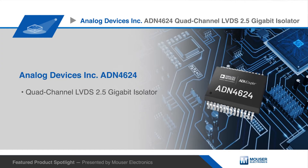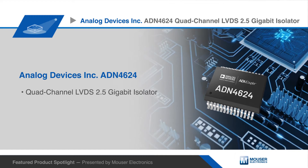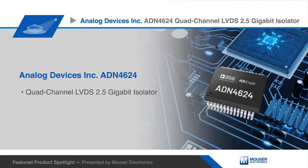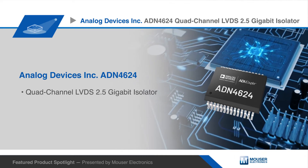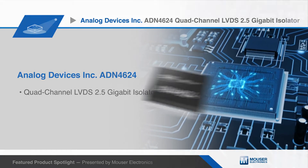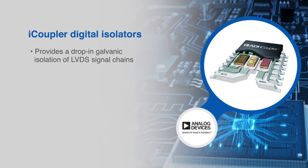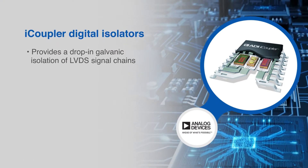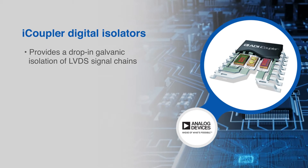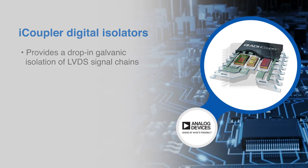Analog Devices ADN4624 is a quad-channel signal isolated low-voltage differential signaling LVDS buffer that operates at up to 2.5 gigabits per second with very low jitter. The device integrates Analog Devices iCoupler digital isolator technology, enhanced for high-speed operation to provide drop-in galvanic isolation of LVDS signal chains.